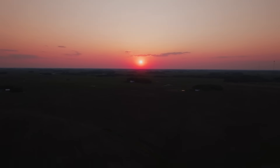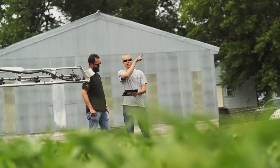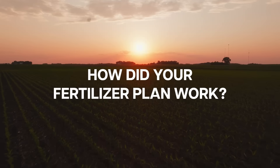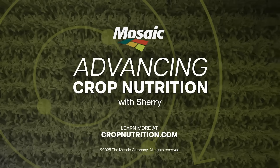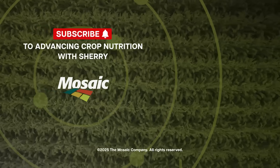Mark and Ryan showed us once again how much a nutrition plan evolves and how you need to be able to pivot — every field, every soil type, and every season changes the decisions you make. If you're pushing yield or managing tight economics, planning starts now. Thanks for joining us on Advancing Crop Nutrition. We'll be back with more real-world insights from growers and retailers across the country. Please like and subscribe and don't forget to visit cropnutrition.com.